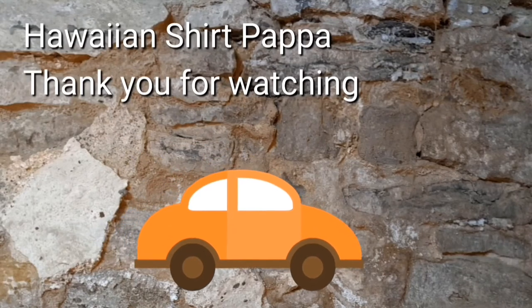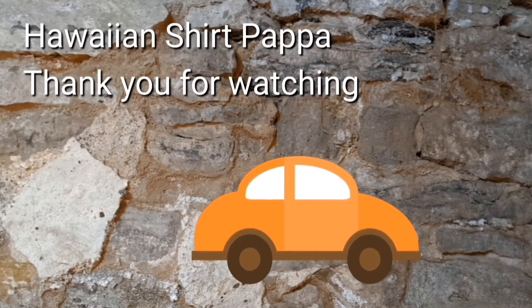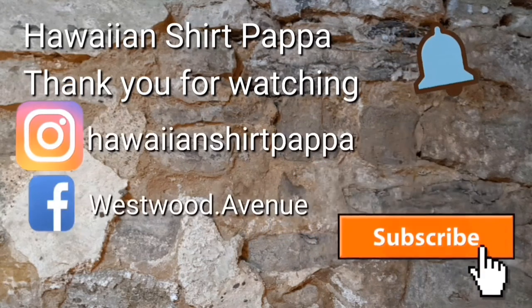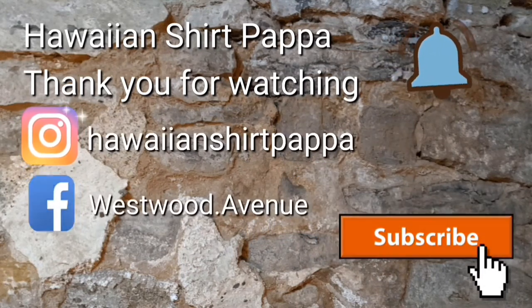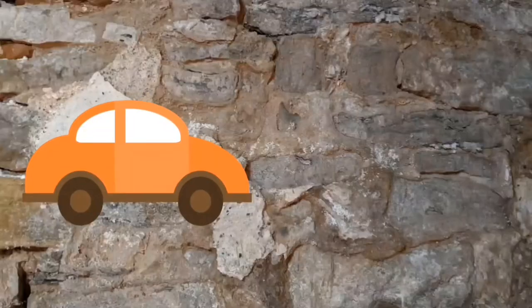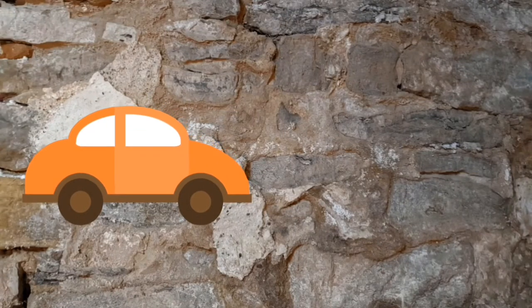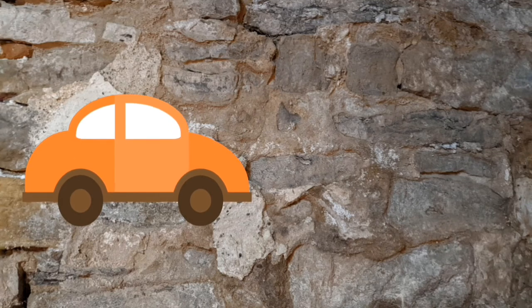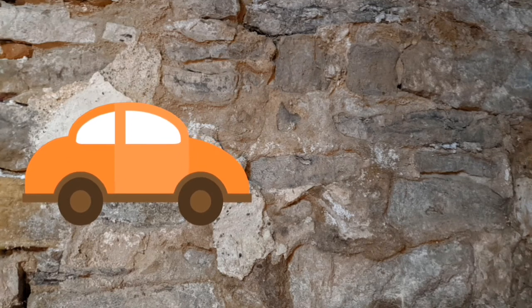Well, that's it for this tour. I hope you enjoyed it. Give us a subscribe and maybe a like, and possibly even a tinkle on the bell. Thanks a lot, folks. Bye-bye.